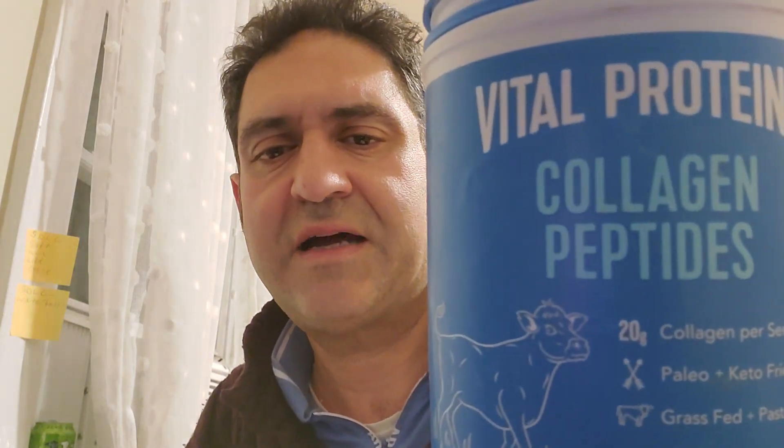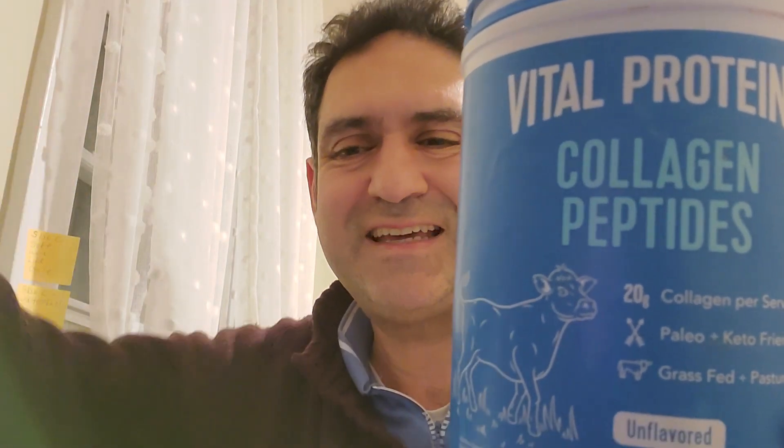This supplement statement has not been evaluated by the Food and Drug Administration. This product is not intended to diagnose, treat, cure, or prevent any disease. If you liked this video, don't forget to like, share, and subscribe. Thank you for coming to my channel — see you next time, bye!